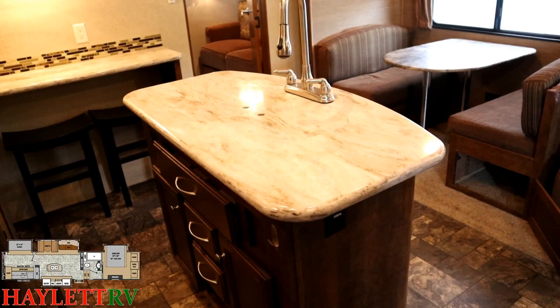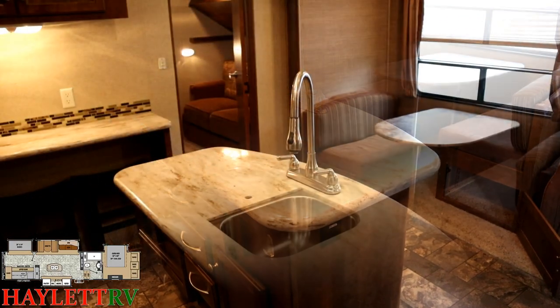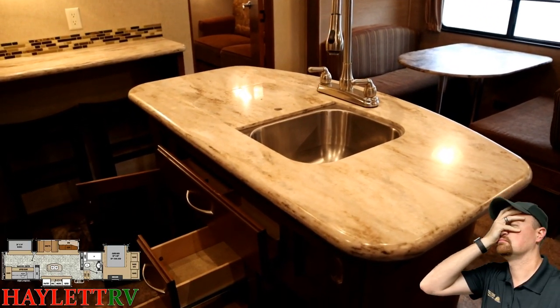This also has a really nice kitchen space — which is great considering it's a bunkhouse that could feed a lot of bodies. There's even a kitchen island in here for extra storage and prep space.